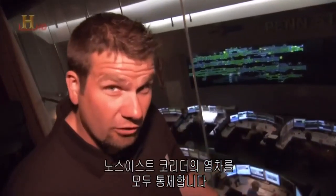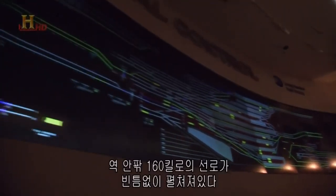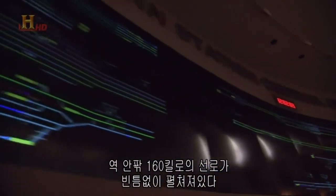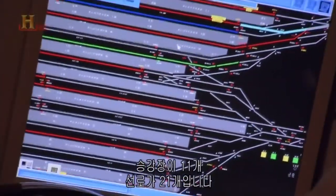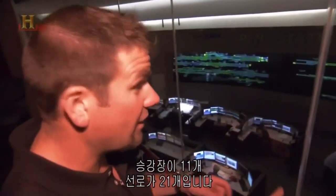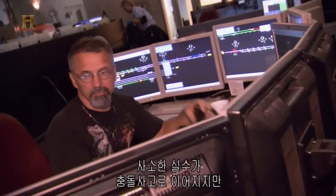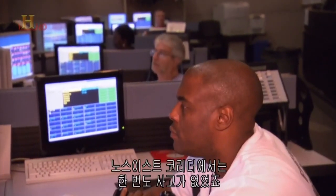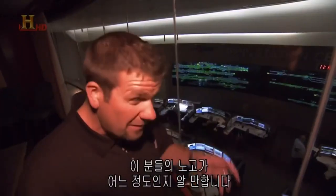Right here are the train dispatchers — it's their job to control every train on the Northeast Corridor. That board represents 98.6 miles of track leading in and out of Penn Station. There are 11 platforms and 21 tracks in Penn Station. If someone down there makes a mistake, it's going to be a train crash — a tragedy. But it never happens on the Northeast Corridor because these guys are down here doing their job.